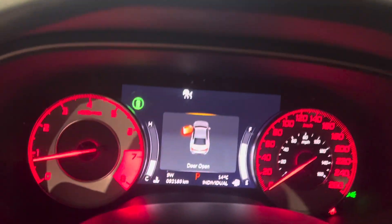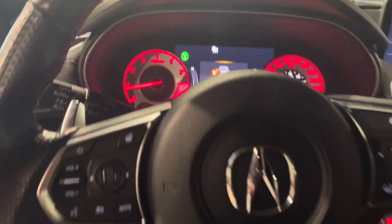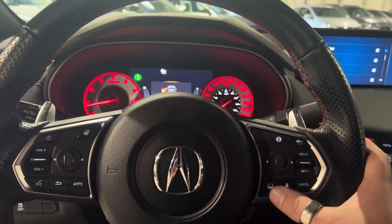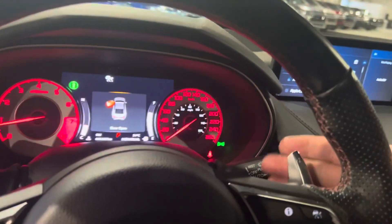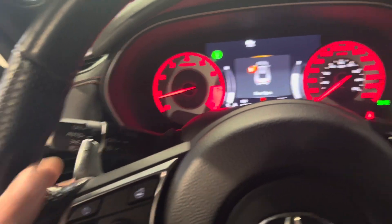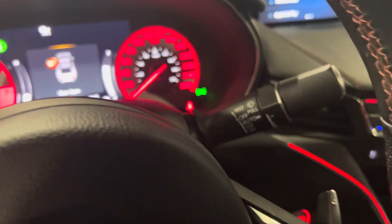This vehicle has 32,000 kilometers. You've got your forward collision mitigation, adaptive cruise control, and lane keep assist. It is a 10-speed automatic as well, so you do have your paddle shifters here — you can drop down a gear or quickly fire up a gear.